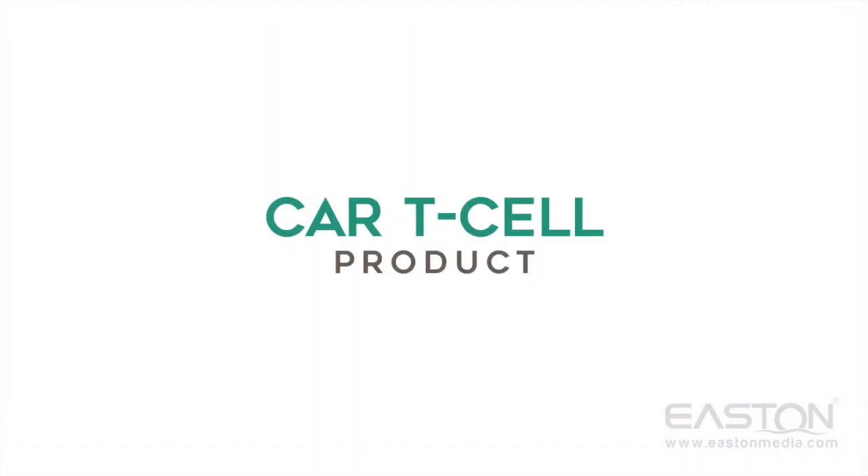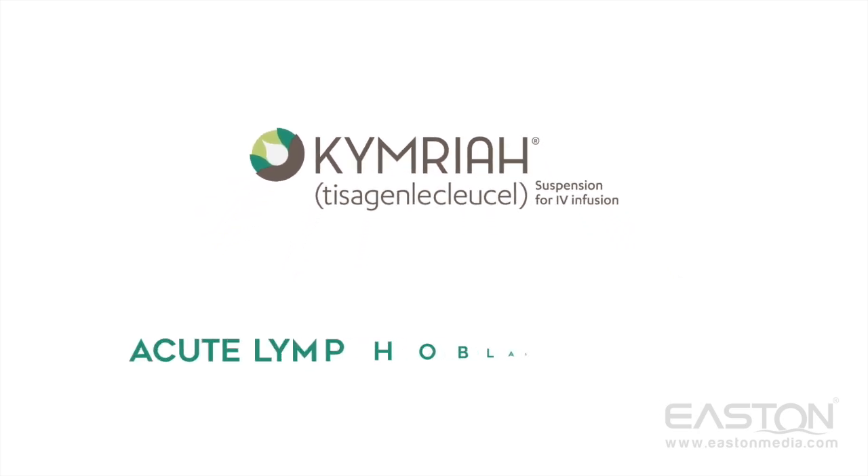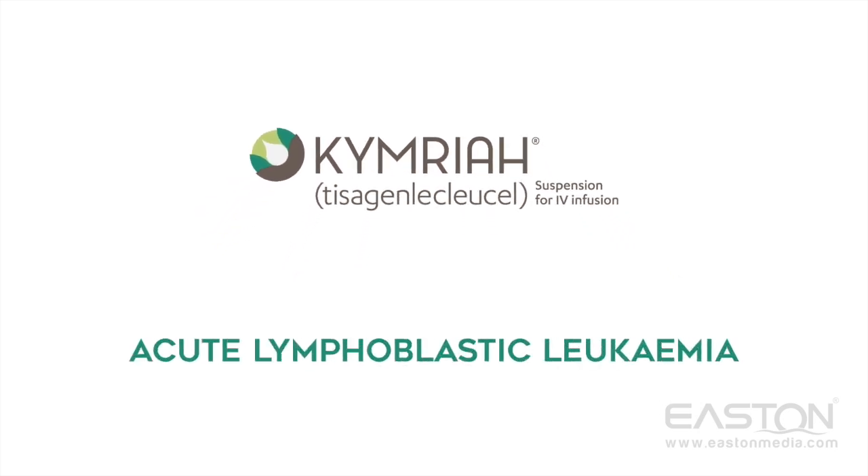A new CAR T-cell product called Chimera is used to treat acute lymphoblastic leukemia, a severe type of cancer that mainly affects children.